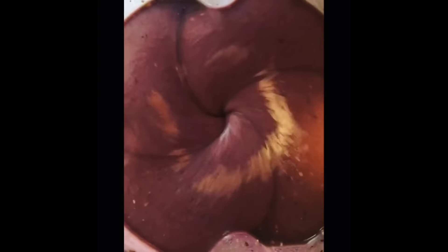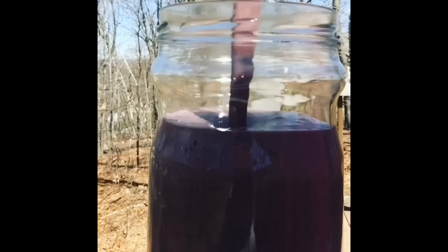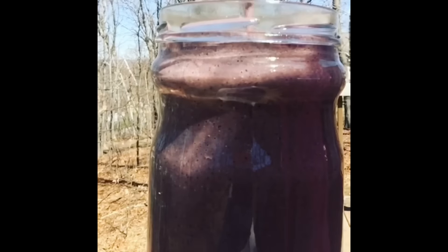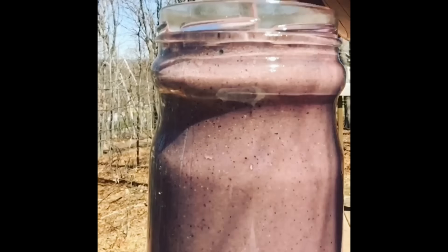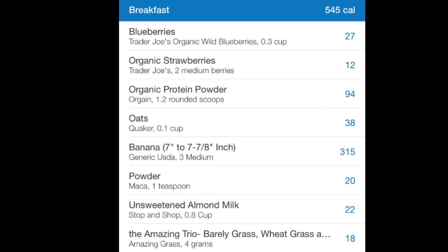So I started off my day with a smoothie. In this smoothie are blueberries, strawberries, oats, Orgain chocolate vegan protein powder, maca root powder, three bananas, almond milk, and a scoop of Amazing Grass powder which has barley grass, wheat grass, and alfalfa. And here's a breakdown of exactly what was in the smoothie on my MyFitnessPal app.